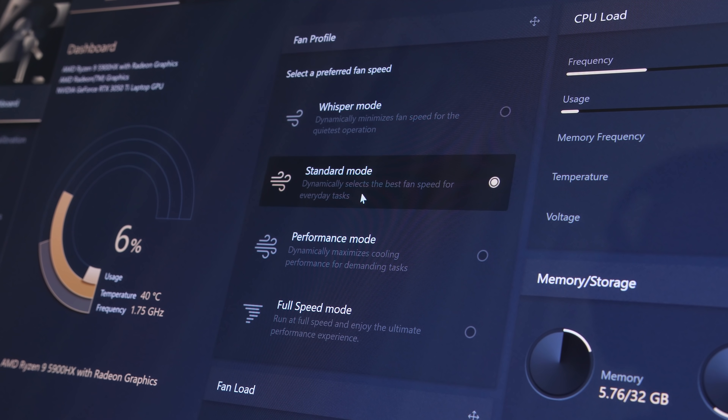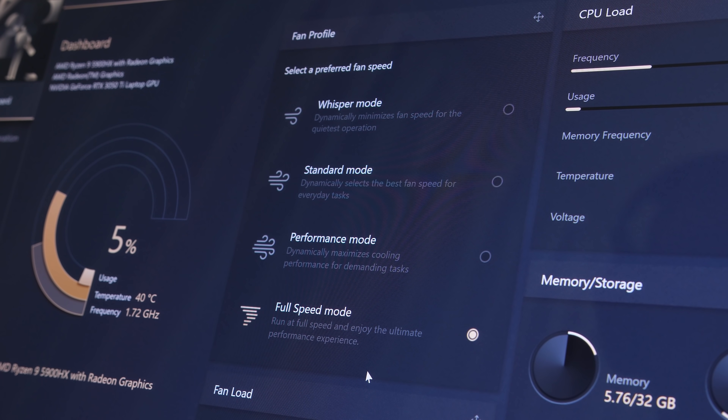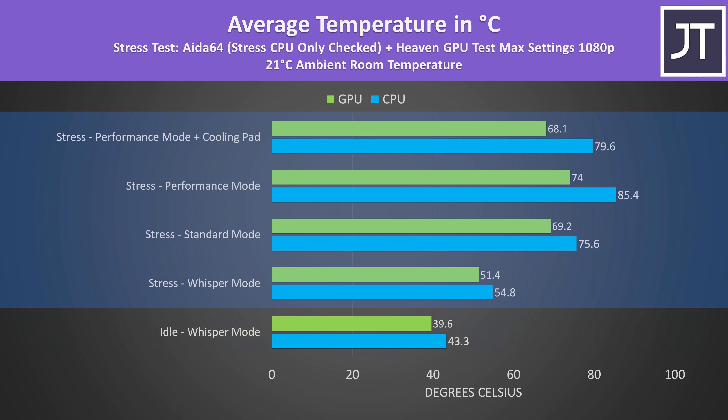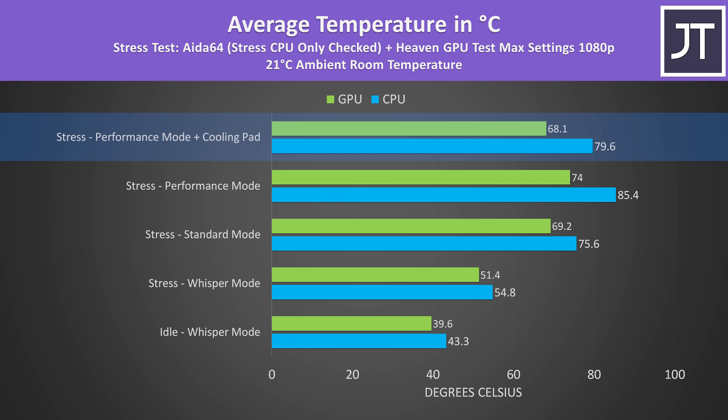You can also control this through the ProArt Creator Hub software, which gives the extra option of full-speed mode, setting the fans to maximum. The internals were cool when just sitting there idle. The other results are from combined CPU and GPU stress tests to represent a worst-case scenario. The CPU wasn't getting too hot — 85 degrees Celsius in a long-term stress test in performance mode — while a cooling pad was able to lower the temperatures a little.